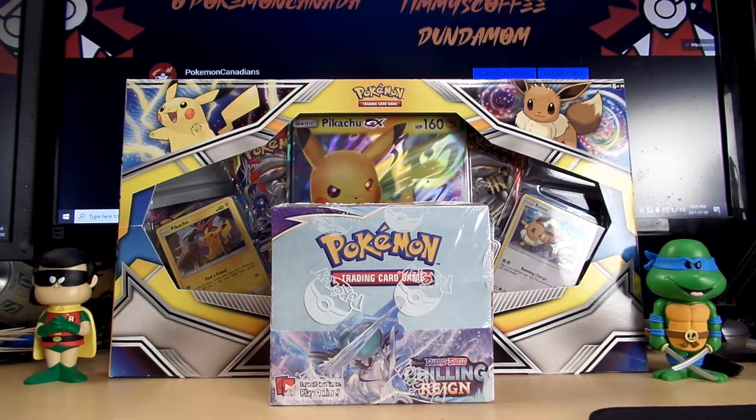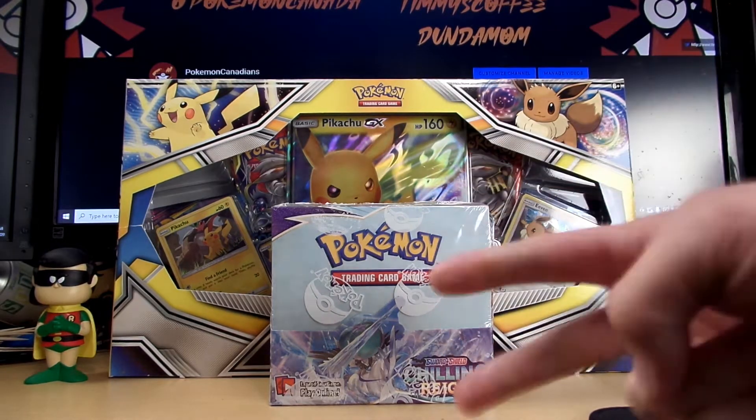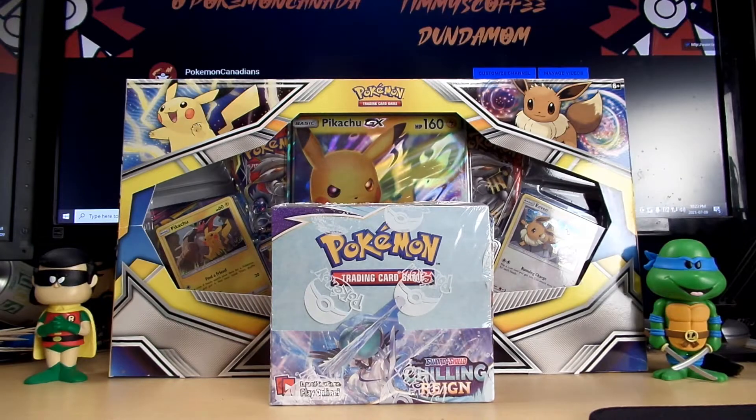Hey, what's going on guys? It's Ryan from Pokemon Canadians back at you with the second Chilling Reign Booster Box. The first one, as you guys might have seen, was pretty good. I'll take it — there was an absolutely beautiful pull. I'll leave the link in the description to the first part, and there will be a link for the second part of this video in the description as well.